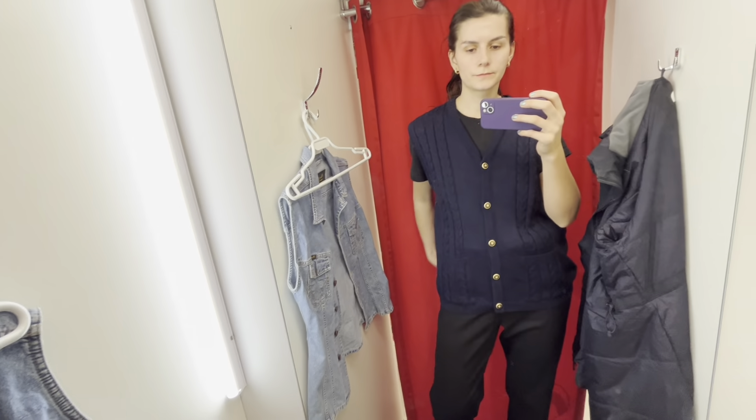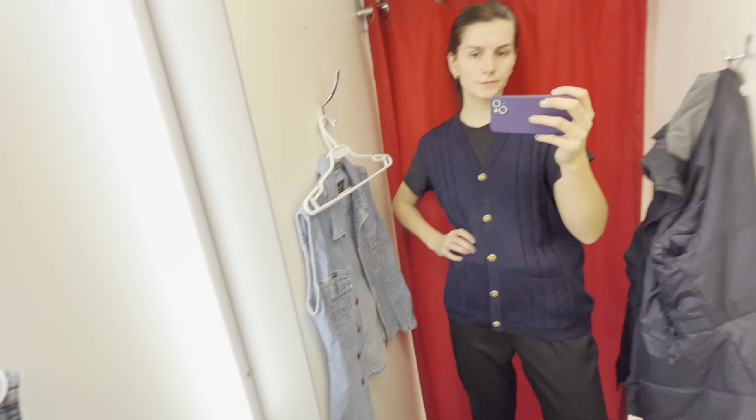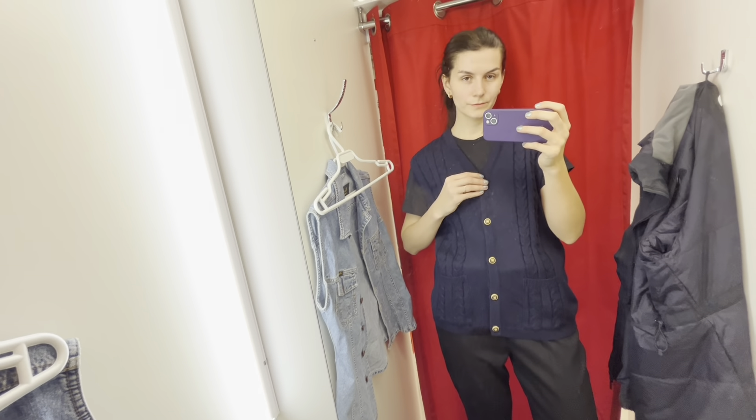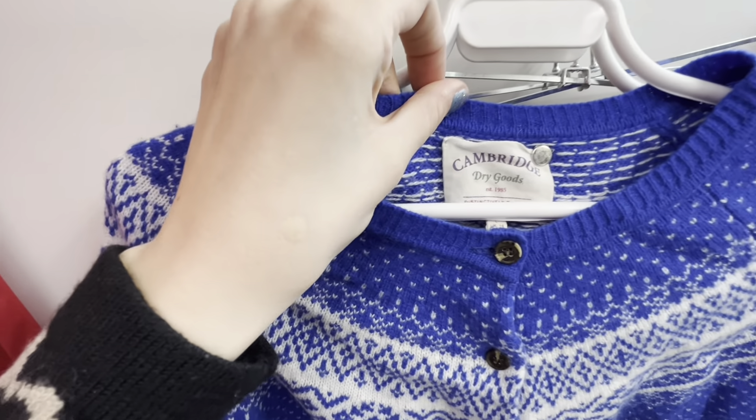This is In Other Stories — I don't have any items from this brand in my wardrobe. I tried this one and said no because of the fitting: the straps are too simple and the length is too short. Maybe I'll find something else from this brand.